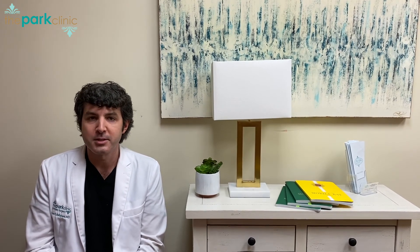So if this is something that bothers you from aging or from weight loss, just give Dr. Parker or me a call and we can schedule you a virtual or in-person consultation.